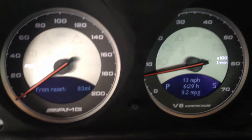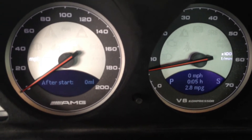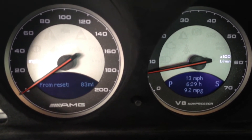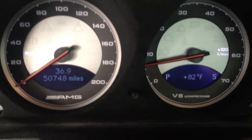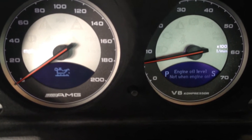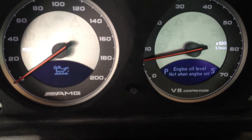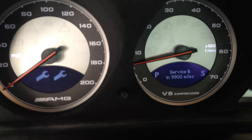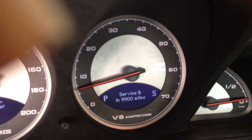Let's also look at the mileage. Not one engine level. I turned the car off if you want to check that. Service B is due in basically 10,000 miles — I just had it done.